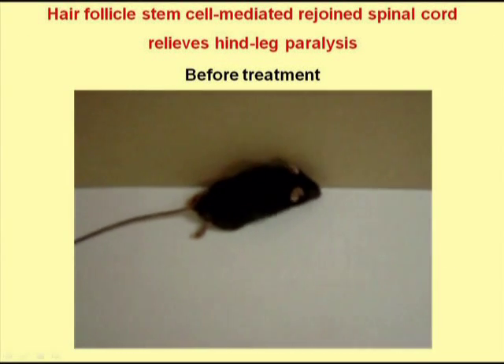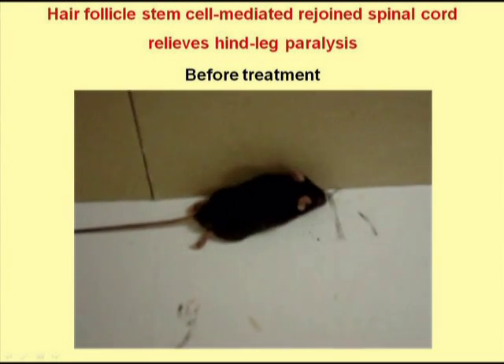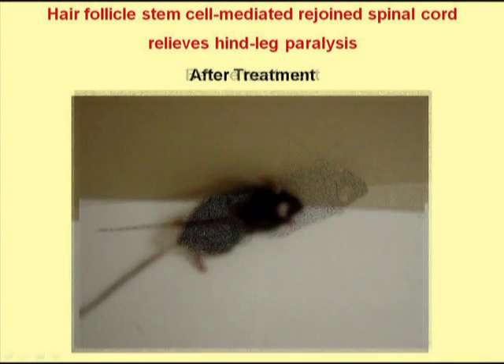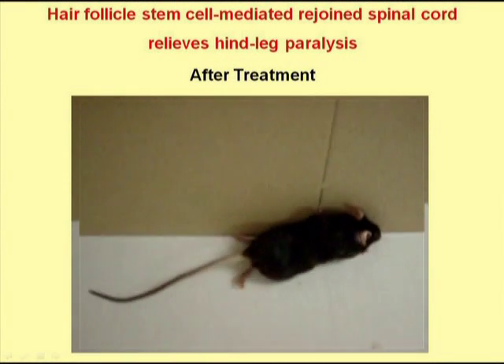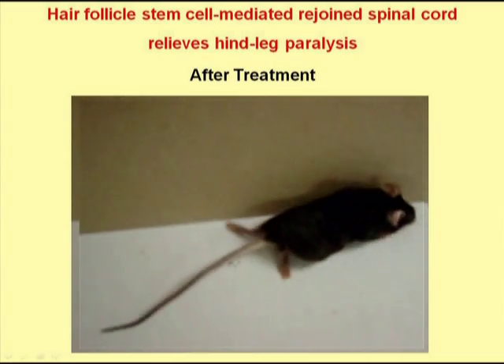In this movie, we see a mouse in which the spinal cord was severed but was not treated with hair follicle stem cells. The mouse has lost the function of its rear legs. In this movie, we see a mouse in which the hair follicle stem cells were injected into the severed spinal cord. We can see that the mouse has mostly regained function in its rear legs.